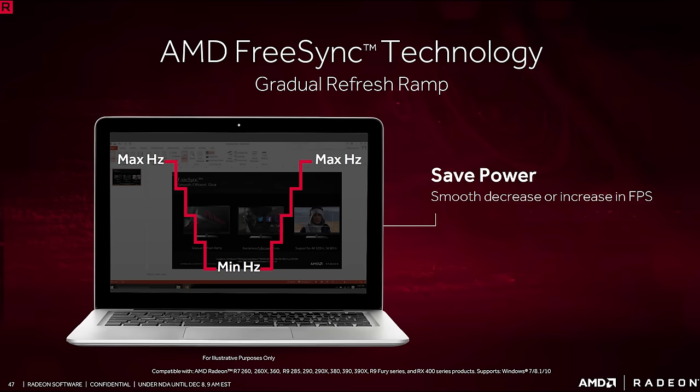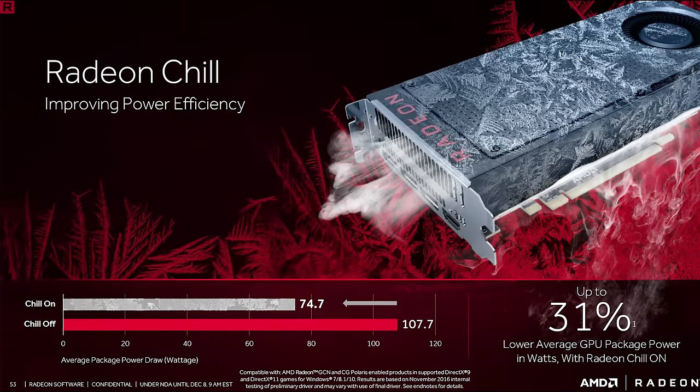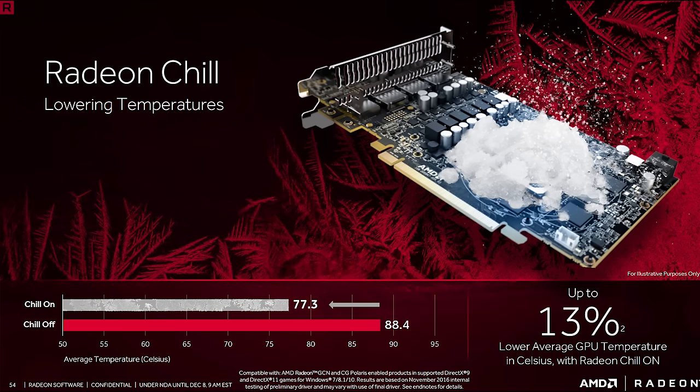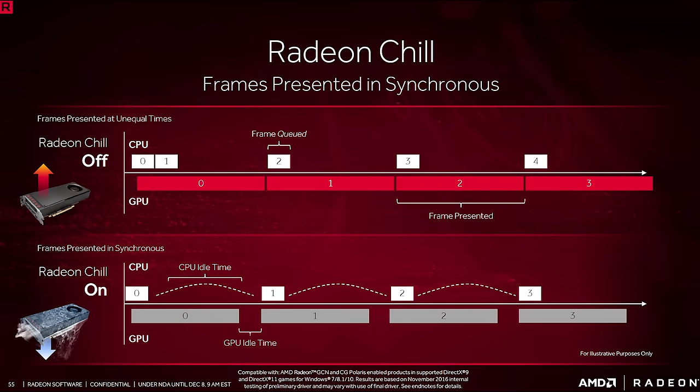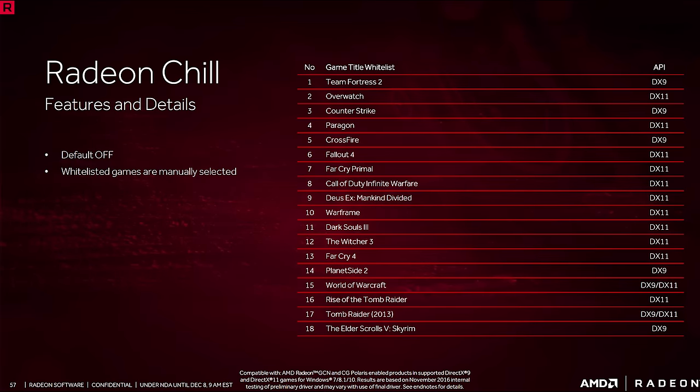Another new feature is called Radeon Chill, a power-saving feature that adjusts the frame rate on the fly depending on the player's activity. AMD claims this new feature can reduce power consumption by around 30%, which is pretty amazing. With reduced power consumption comes lower operating temperatures, and AMD suggests up to a 13% lower operating temp. AMD also claims that Radeon Chill can lower the average frame time delivery to display by 32% for a quicker response time. The only catch is that this feature is game-dependent, so your mileage may vary, and AMD has created a whitelist of supported titles.